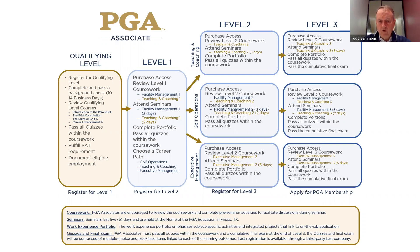Following level one, you'll have to choose a career path — the career paths are golf ops, teaching and coaching, or executive management. I still tell them: don't choose teaching and coaching because you think it's going to be easier. It's actually turned out to be a little bit harder, a little bit more in depth as far as the portfolio goes.